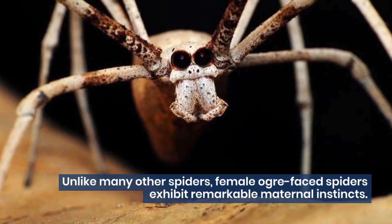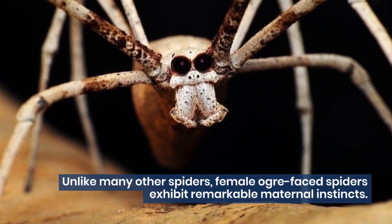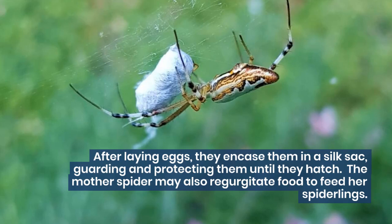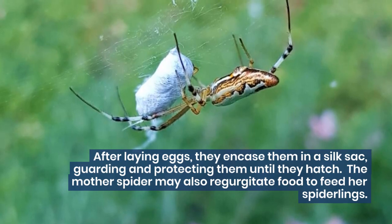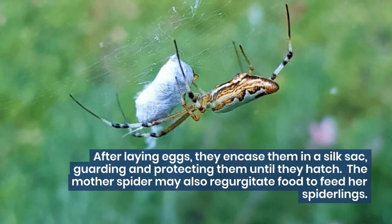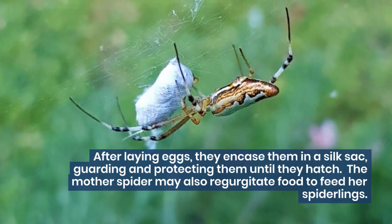Unlike many other spiders, female ogre-faced spiders exhibit remarkable maternal instincts. After laying eggs, they encase them in a silk sack, guarding and protecting them until they hatch. The mother spider may also regurgitate food to feed her spiderlings.